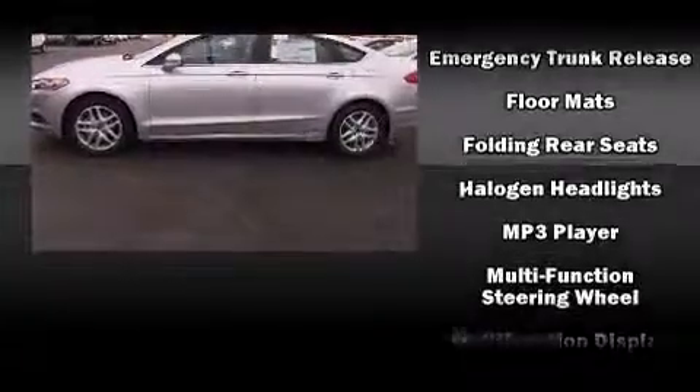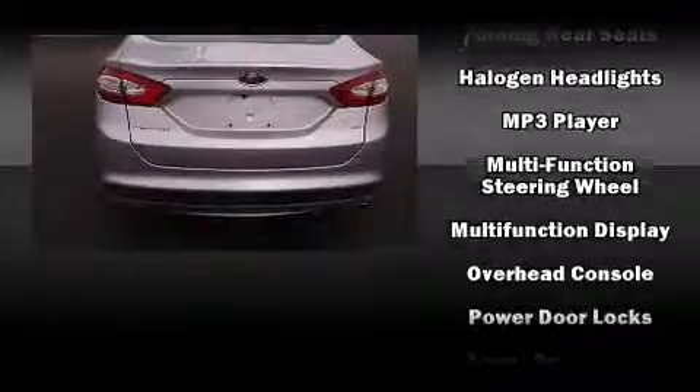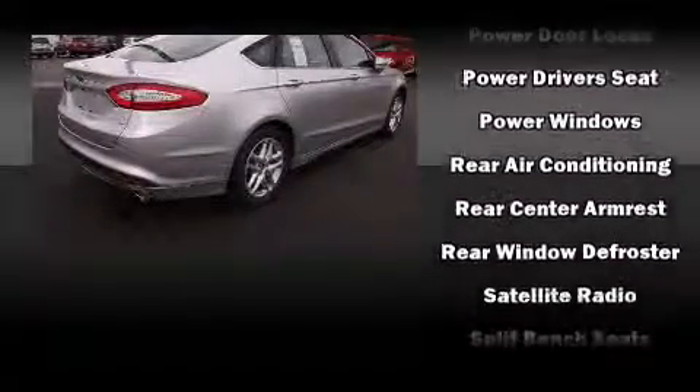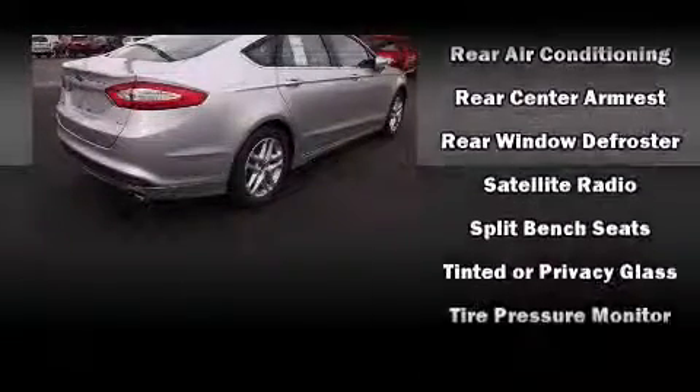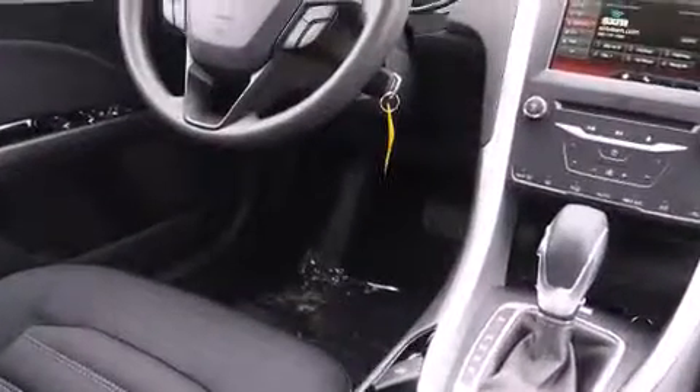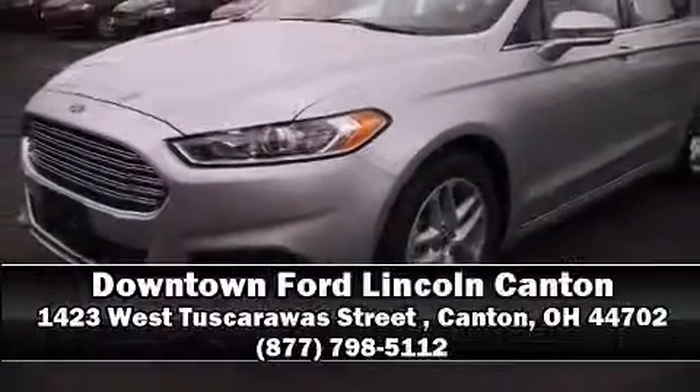Ford also prioritized safety and security by including head curtain airbags, front and side impact airbags, traction control, a security system, and four-wheel disc brakes with ABS. Brake assist technology provides extra pressure when applying the brakes.